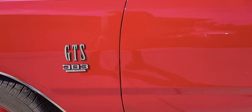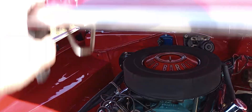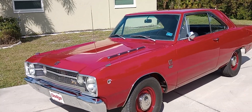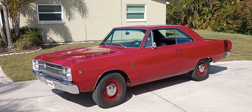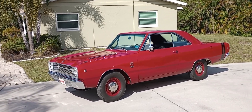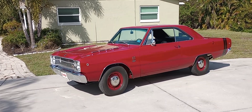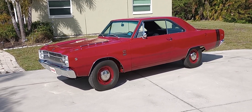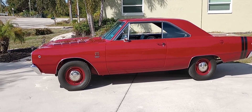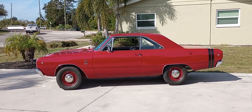So there you have it, Dodge Dart GTS 383 four-speed fans — fun car, beautiful, build sheet documented, bright red from the factory. Out of the thousands and thousands of Darts made, when you came down to the 383 four-speed there were only 991 of these made in the four-speed configuration — slightly more in the automatics. This one checks off a lot of boxes, it's beautiful, and it runs stronger than death with that 3.91 and that torquey 383 in that lightweight body. Thanks for looking.